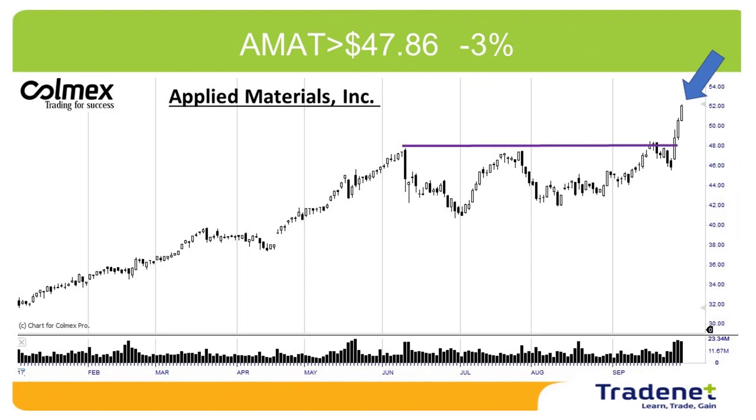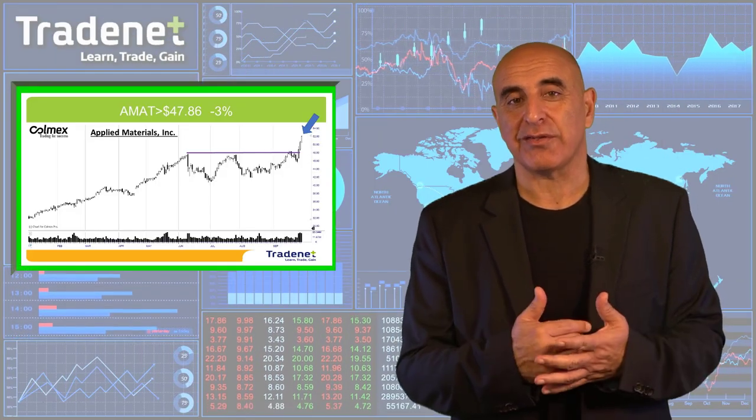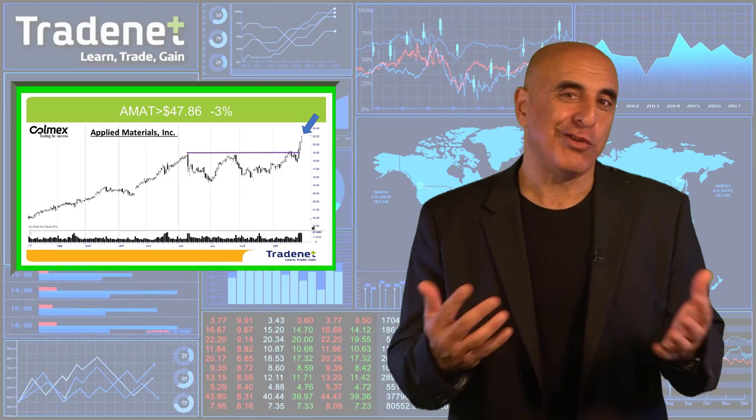My third trade was Applied Materials. Applied Materials did trigger, and I know it looks great — it looks like a huge winner. It is not a huge winner; in fact, it is a loser. Before moving to new highs, it triggered but then moved down, hit my 3% stop loss, and then continued higher. It's part of the game — you never know when something like that may happen. We just have to take this loss instead of a huge winner.